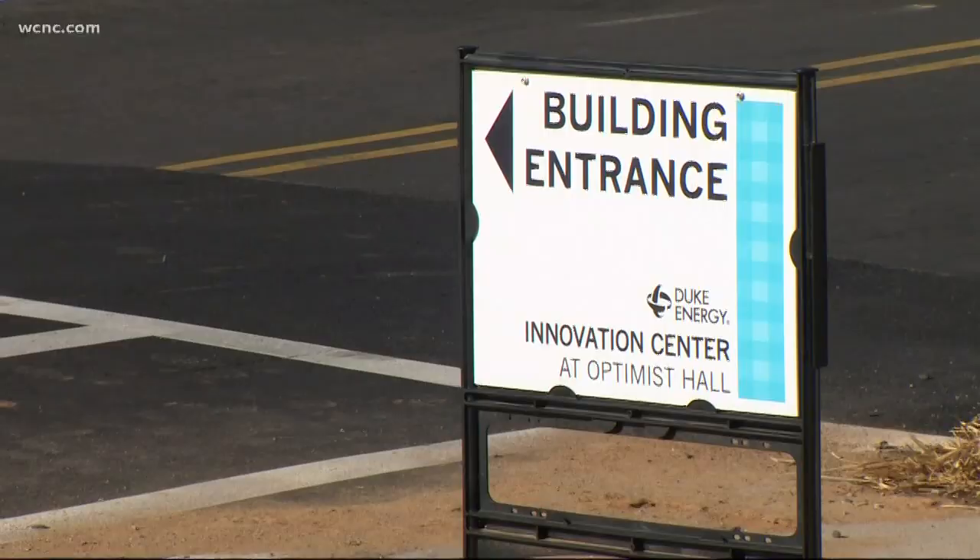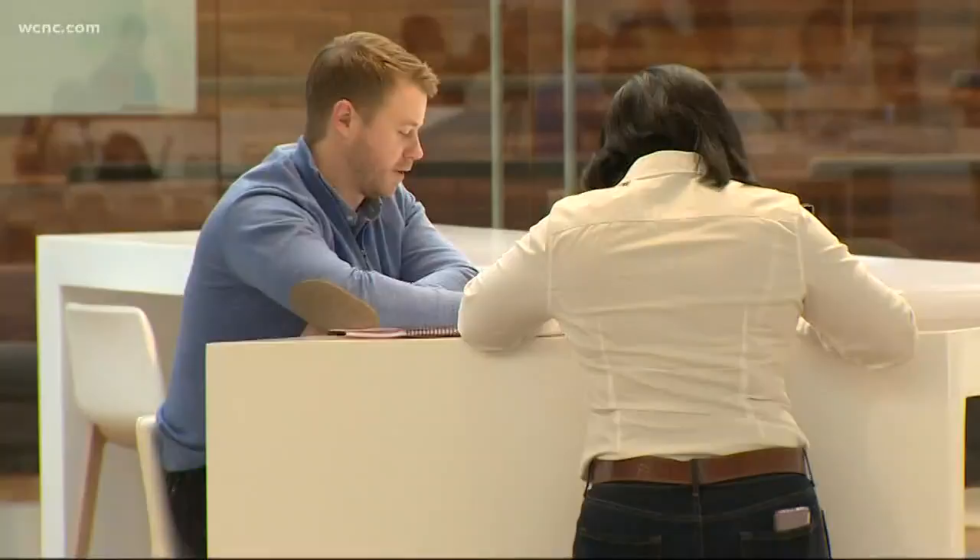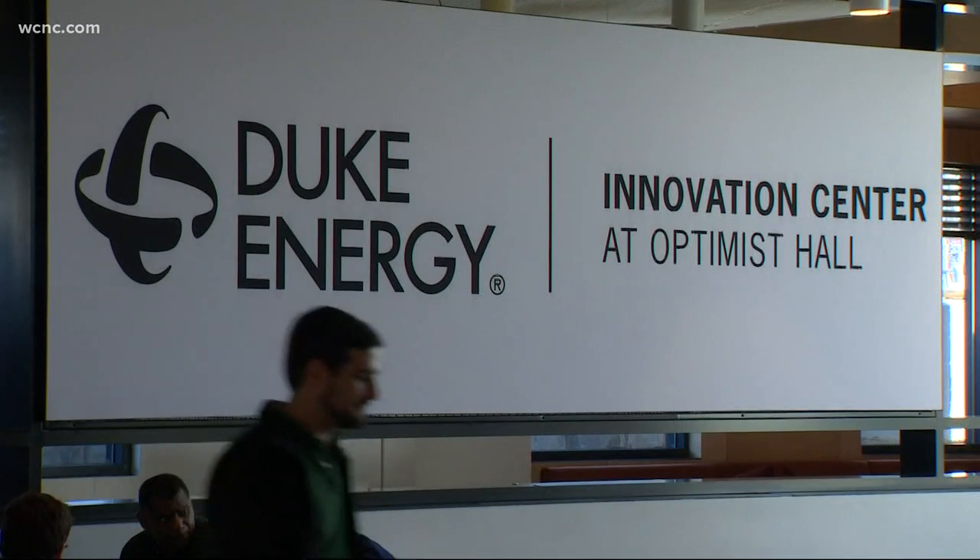Duke officials say they have designed it to be more modern to help their employees work in a more creative environment. We created this space really to unleash the creativity within our teams and define a new way of working in a new culture of Duke Energy. Right now, about 400 Duke employees work in this new space.